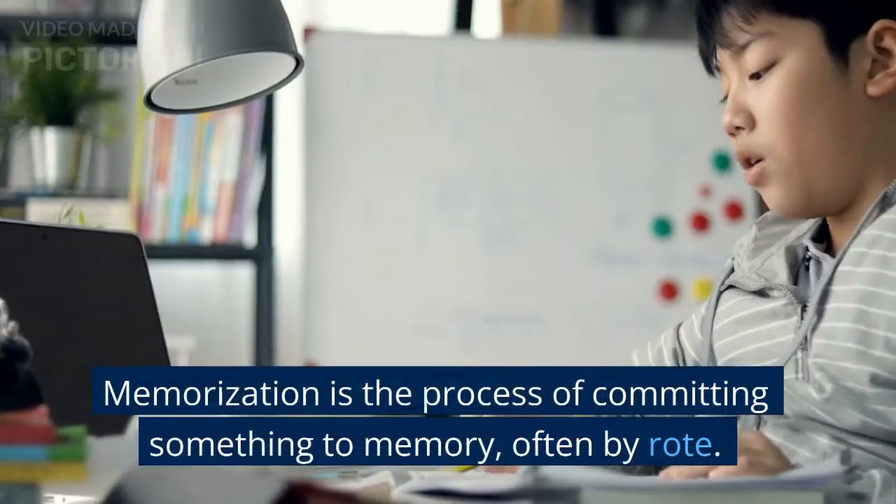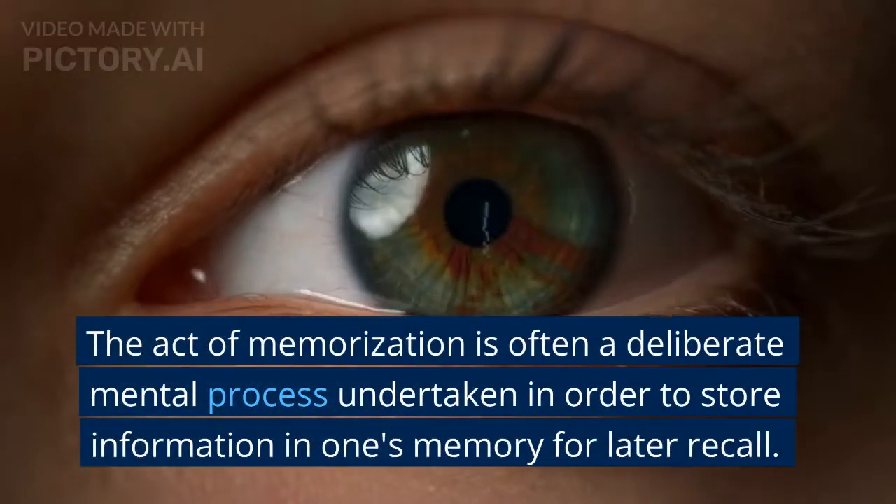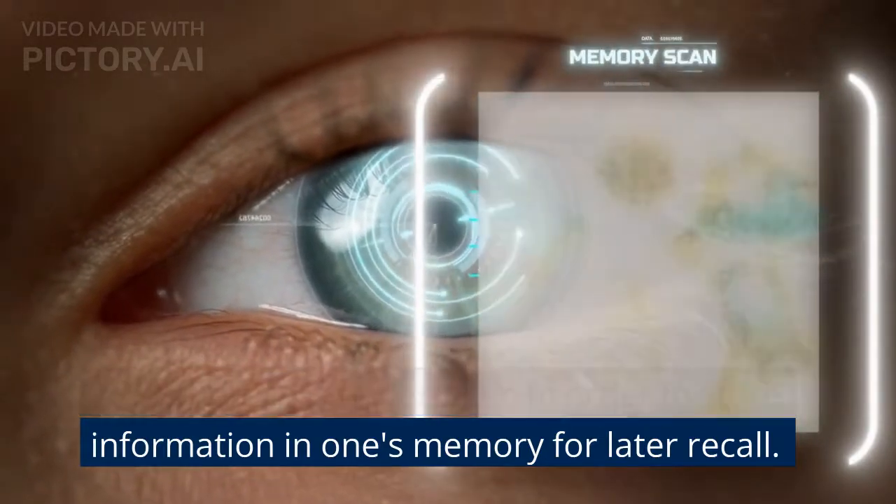Memorization is the process of committing something to memory, often by rote. The act of memorization is often a deliberate mental process undertaken in order to store information in one's memory for later recall.